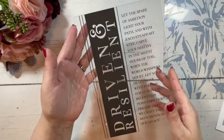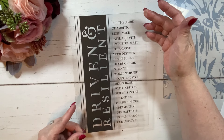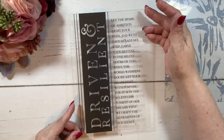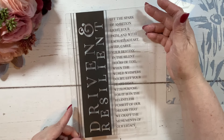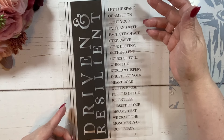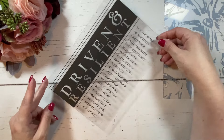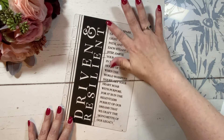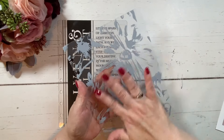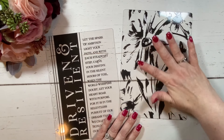Oh my gosh, look at how beautiful! Driven and resilient. Love it. 'Let the spark of ambition light your path, and with each steadfast step, carve your destiny in the silent hours of toil. When the world whispers doubt, let your heart roar with purpose. For it is in the relentless pursuit of our dreams that we craft the monuments of our legacy.' Stunning — it's just stunning. It does have this beautiful texture to it, and even the words have texture. Here's the back cover — I'll leave the protective cover on the inside of this one and take that off when I do my setup.